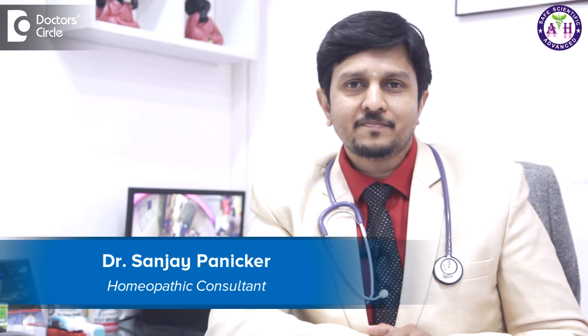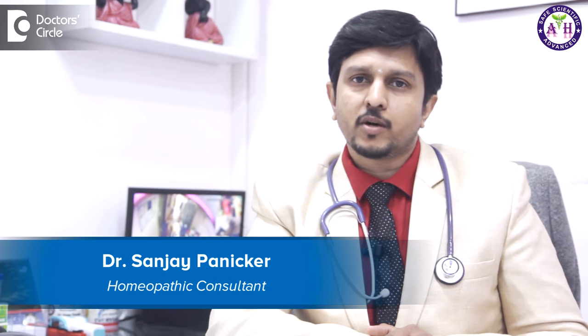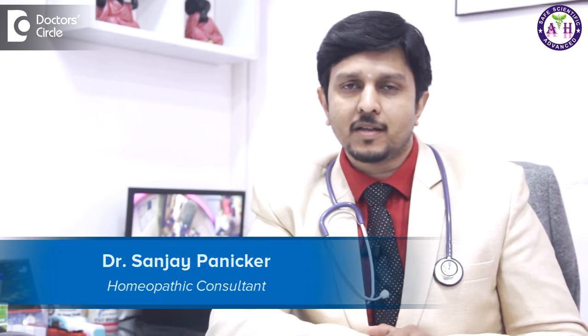Hello, I'm Dr. Sanjay Panika. I founded Amrita Homeopathy in 1997 in a small town in Tanur. Later, we expanded to two clinics in Korumangla and Marathali. We specialize in hair and skin problems, respiratory problems, pediatrics, allergies, and infertility.